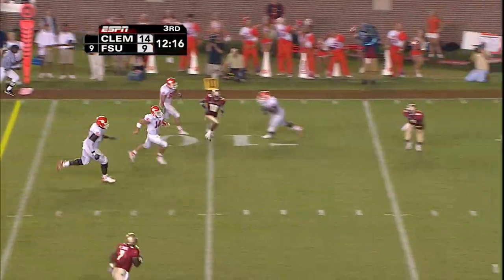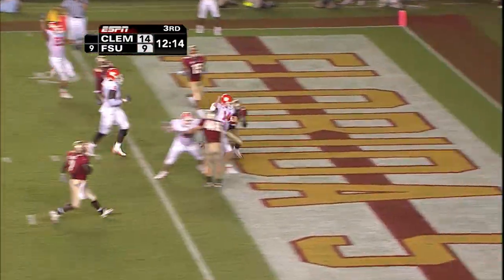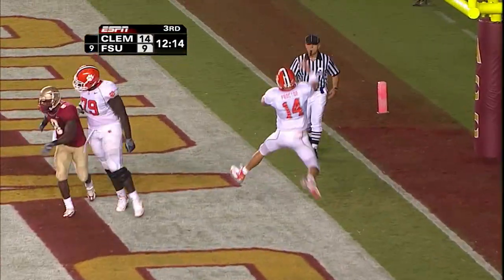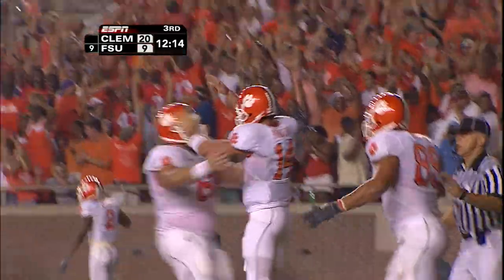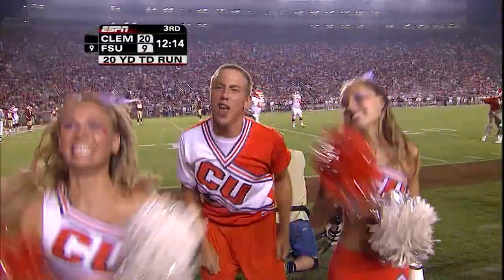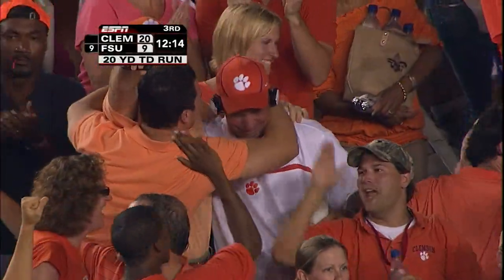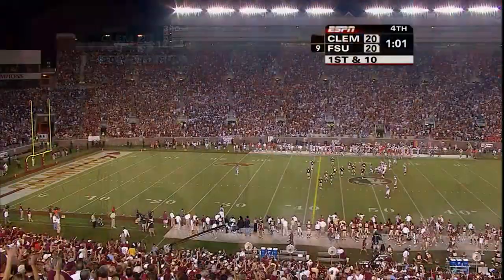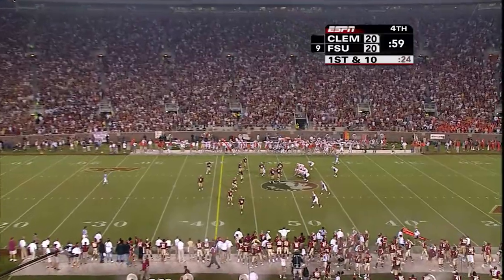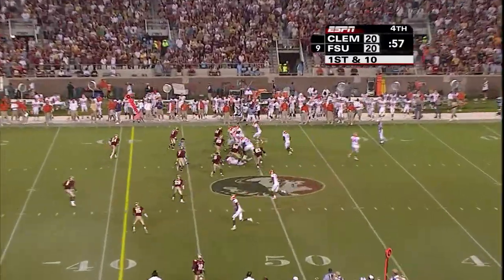He'll run it — inside the 10, the 5 — touchdown Proctor! A 20-yard run, the longest of the season for Proctor, and he comes up big time. A great decision by the young man. Clemson also had one in 1989 — the quarterback of that team was a fifth-year senior as well.